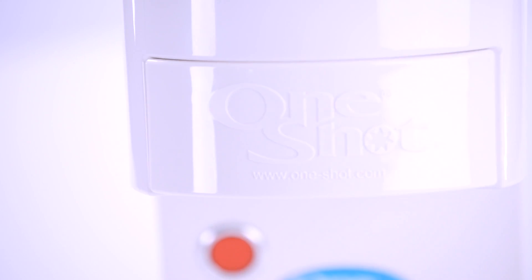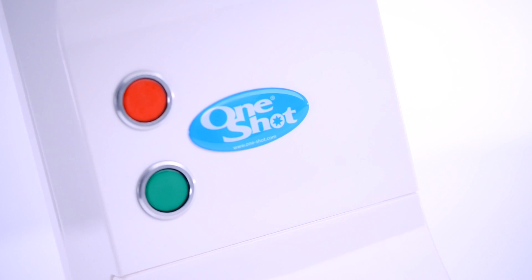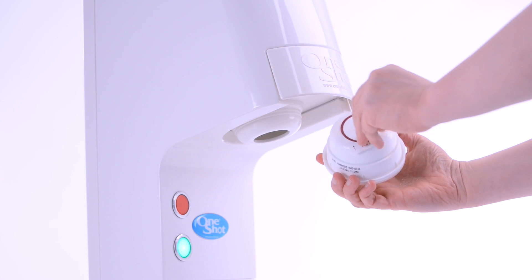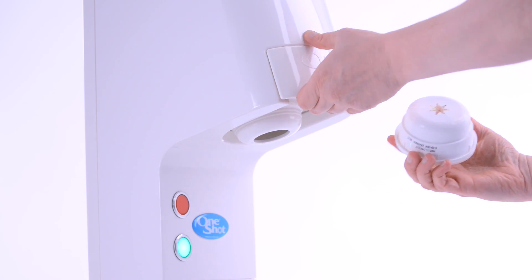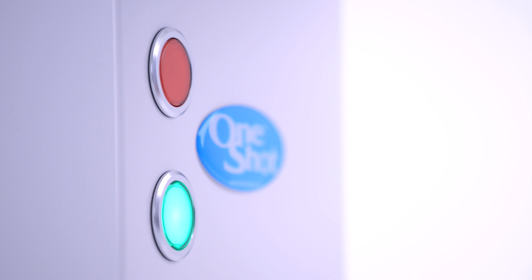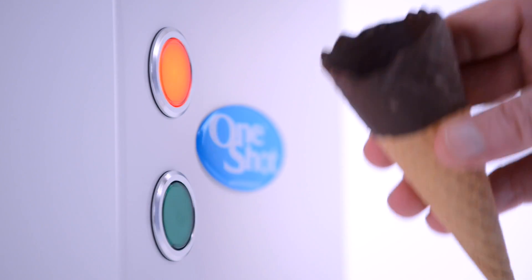OneShot product is delivered to you in a single portion smart container, already packed with product by a licensed OneShot dairy packer under the strictest hygiene conditions. The OneShot smart container does all the hard work, allowing the dispenser to be very simple and inexpensive.